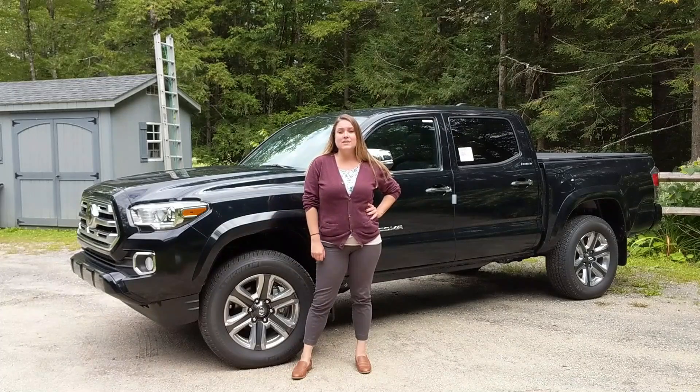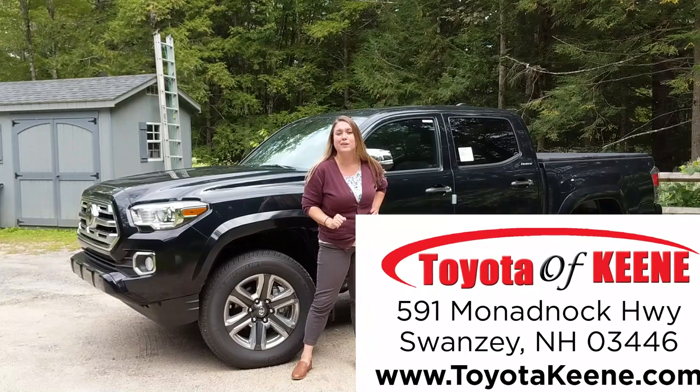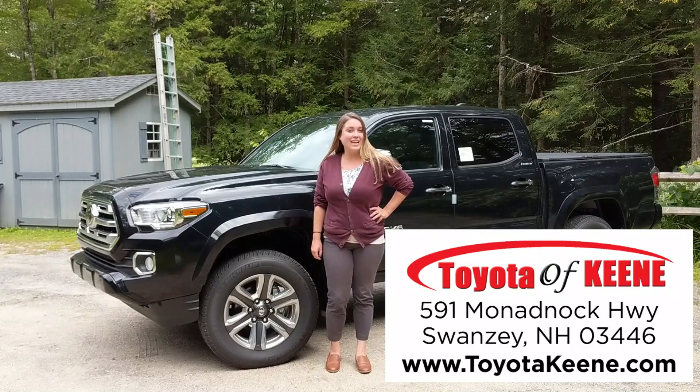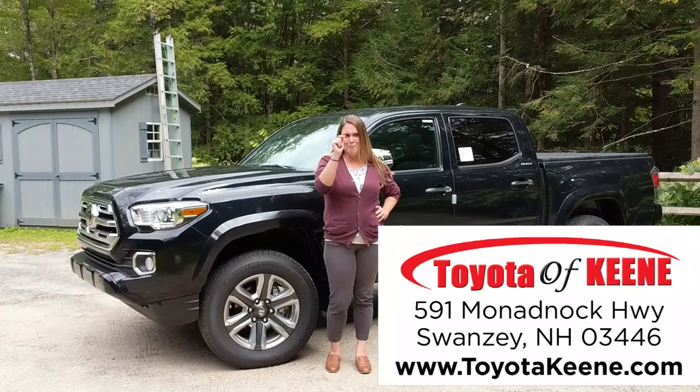So if you're thinking about the 2019 Toyota Tacoma, the Limited might be perfect for you. Come on down to Toyota of Keen, 591 Mananak Highway in Swansea, New Hampshire, or visit us online at toyotakeen.com. We cannot wait to work with you. Happy car shopping!